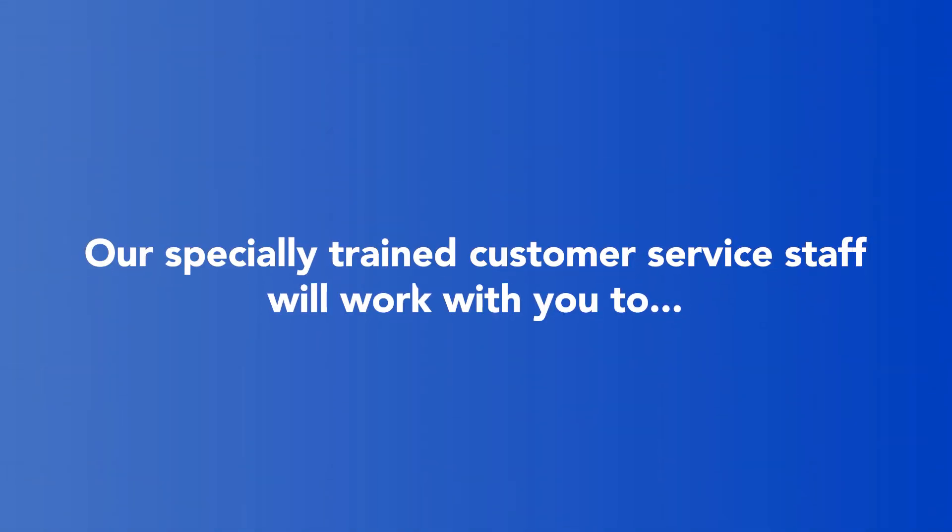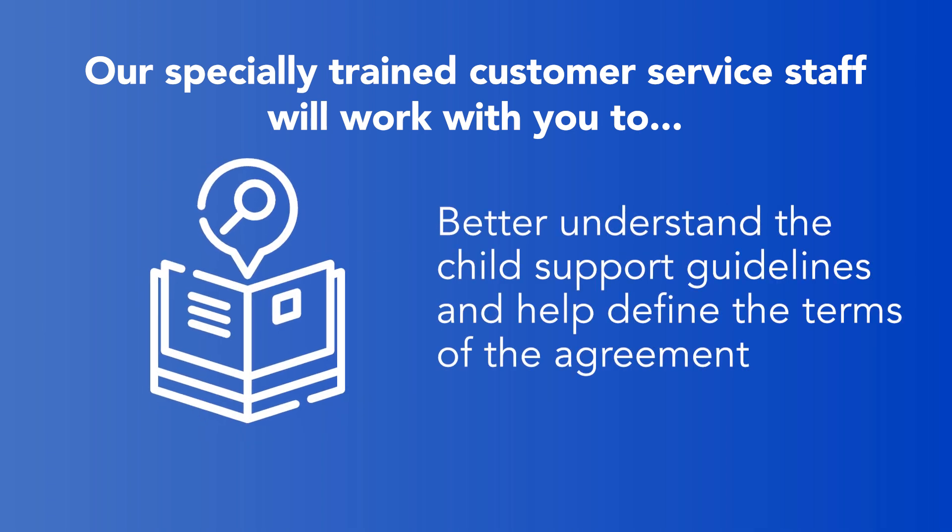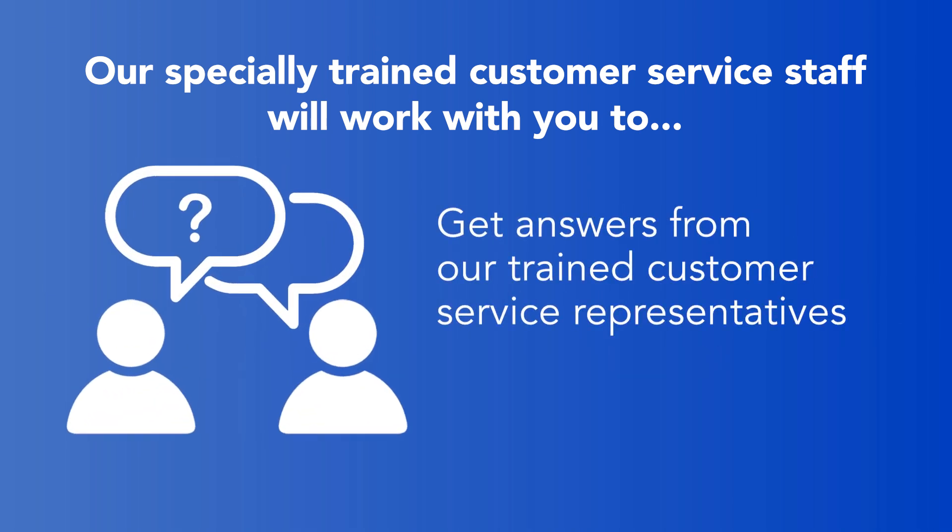Our specially trained customer service staff will work with you to draft a modified agreement. The court usually approves these with one court appearance. We help you better understand the child support guidelines, define the terms of the agreement, and get answers from our trained customer service representatives.